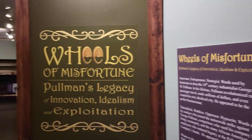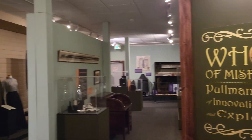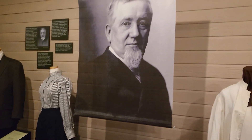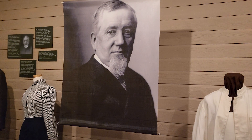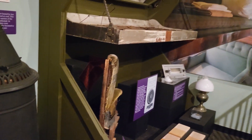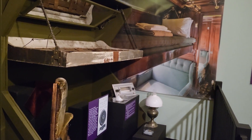Hello, my name is Elizabeth Nausek and I'm the Curator of Education and Exhibits here at the Colorado Railroad Museum. Today as part of our Small Wonders series we are presenting the final of three installments looking at our new exhibit in the lower gallery, Wheels of Misfortune, Pullman's Legacy of Innovation, Idealism, and Exploitation. This episode will focus on some of the products that were developed to help make the Pullman Car Company one of the most important companies of the industrial era.